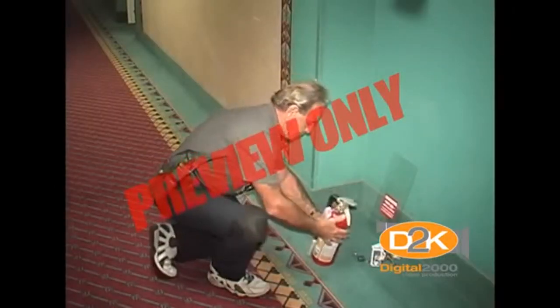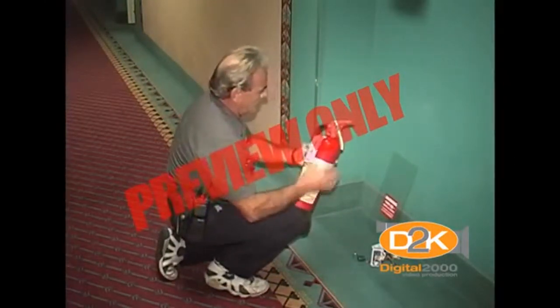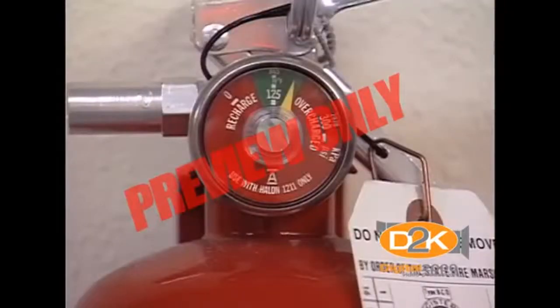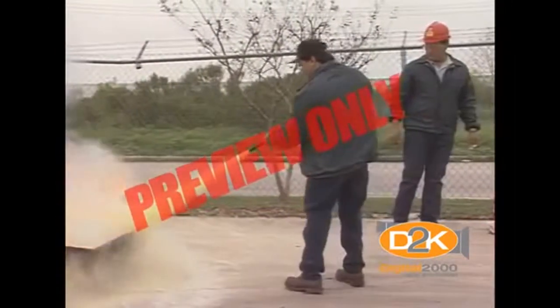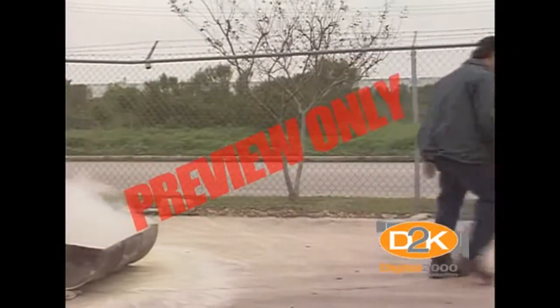Inspect extinguishers to make sure they're clean and in serviceable condition. The pin is sealed on the handle to indicate it hasn't been used, and of course to check the correct pressure if your extinguisher has a pressure gauge. Remember that once an extinguisher has been used, if only for a second, it must be completely serviced and recharged.